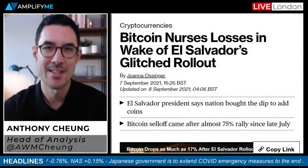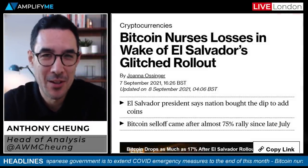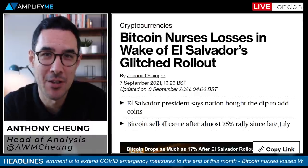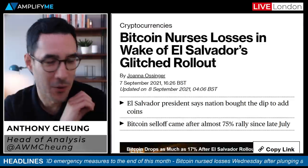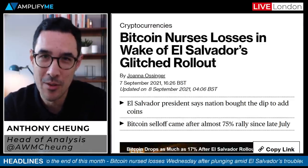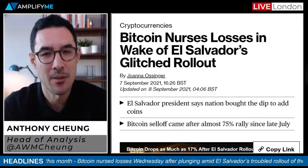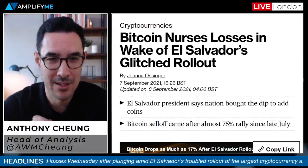Good morning, it's Wednesday the 8th of September. Sorry I couldn't get a video to you guys yesterday — just putting the finishing touches to the Amplify Me project which goes live on the 15th of September, so next Wednesday. Really looking forward to sharing that with you guys next week. But otherwise, what am I going to talk about in this briefing? Let's start with the charts and get straight to it.